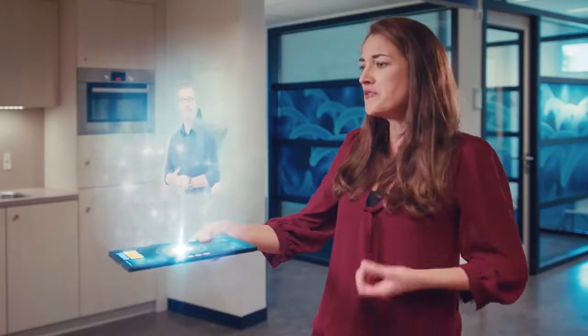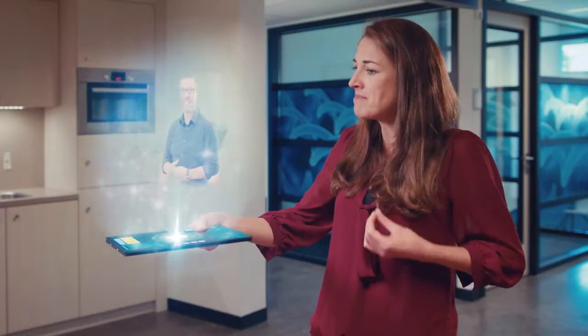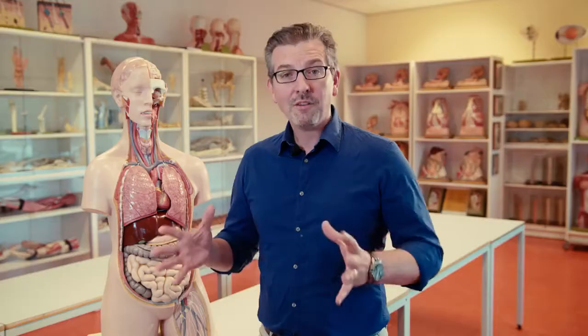After you finish your bachelor's in biomedical sciences there are many masters you can do. Our students can go into different types of masters and they spread over the world, but of course you can also do your master here at Maastricht University. For example, we have the biomedical sciences master, health food innovation management, and the physician and clinical investigator programme — which is in Dutch but allows you to become a doctor afterwards. We also have various other masters like neurosciences, and our students can join the master of human movement sciences.